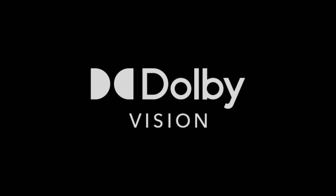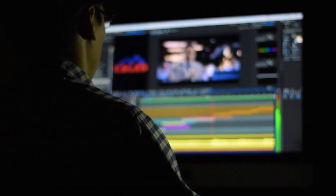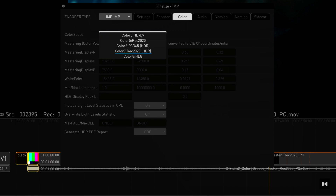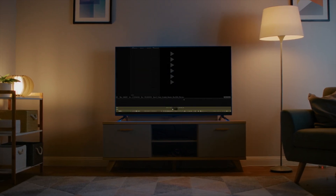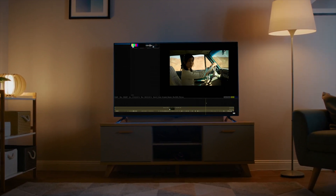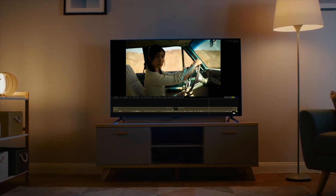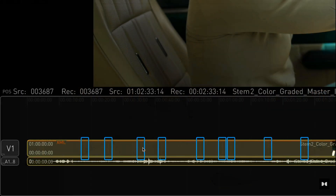Dolby Vision is a premium HDR format developed by Dolby Labs, the company behind some of the biggest advancements in cinema sound. Dolby Vision adds an extra layer of realism by using what's called dynamic metadata, and this is where it really stands out. Dynamic metadata allows your TV to adjust brightness, contrast, and color frame by frame. If a scene transitions from bright daylight to a dimly lit room, Dolby Vision optimizes every detail to make sure nothing is too dark or too washed out. This results in an incredibly immersive experience that's not only closer to what the director envisioned, but feels almost tangible.